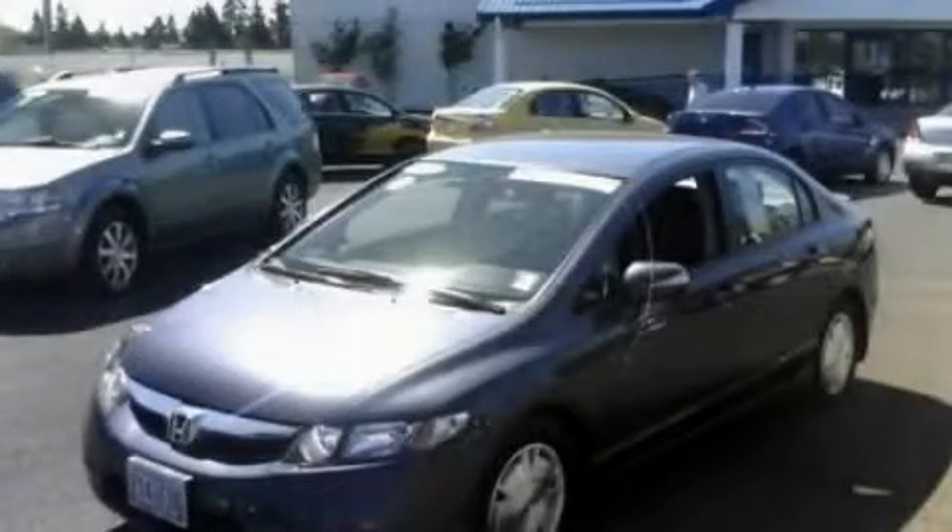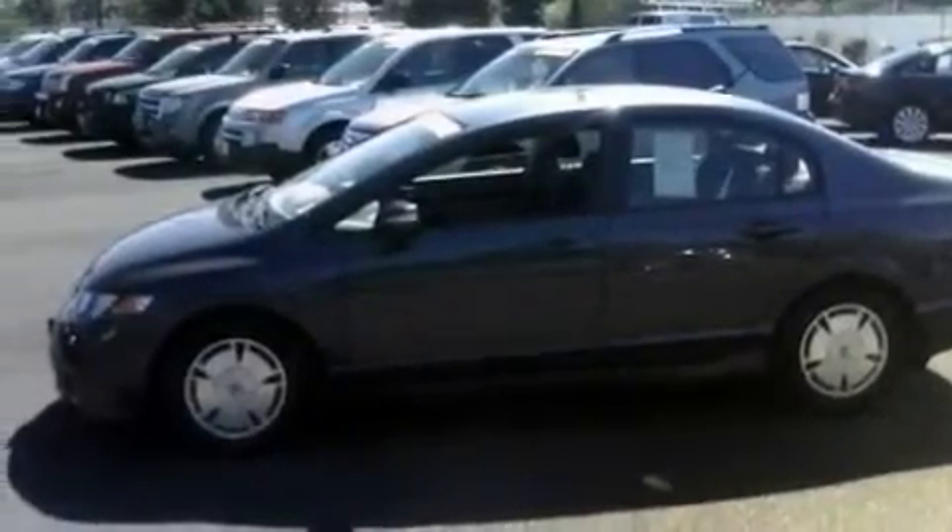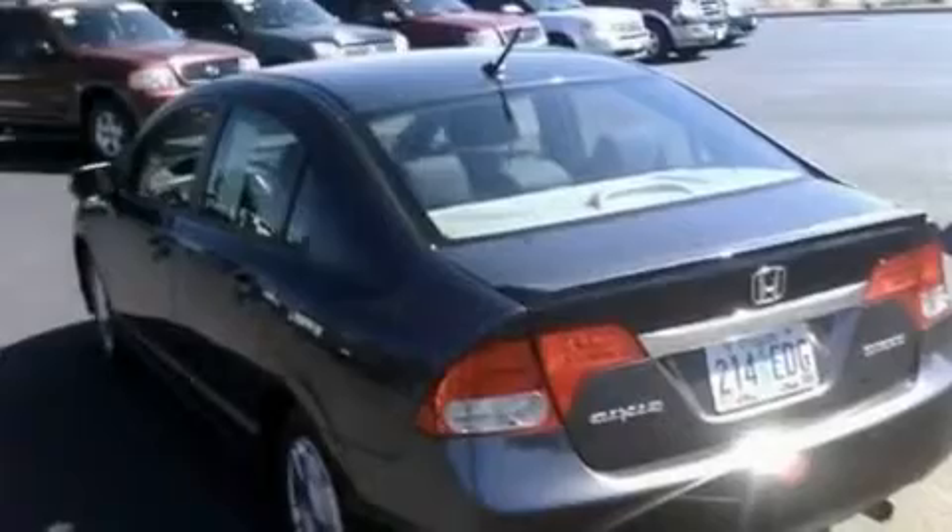This is a 2009 Honda Civic Hybrid, a car that makes doing your part for the environment easy. It has a 1.3-liter four-cylinder engine and a continuous variable transmission.